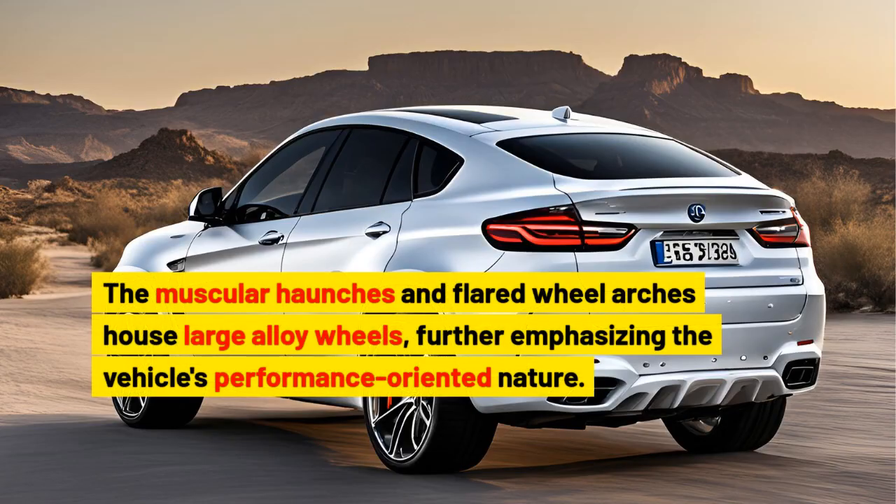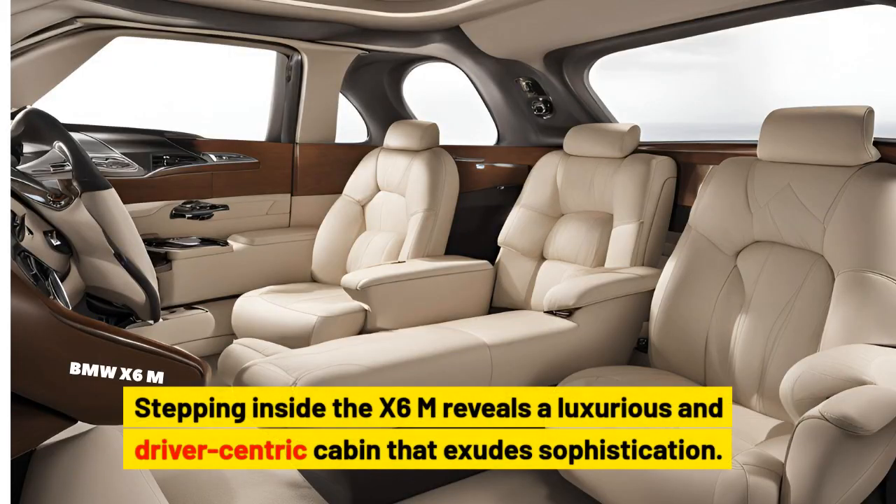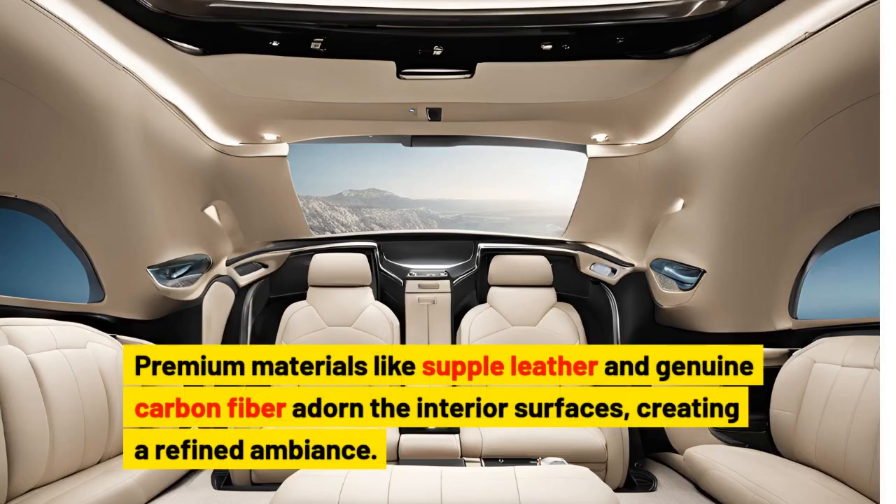The muscular haunches and flared wheel arches house large alloy wheels, further emphasizing the vehicle's performance-oriented nature. Stepping inside the X6M reveals a luxurious and driver-centric cabin that exudes sophistication. Premium materials like supple leather and genuine carbon fiber adorn the interior surfaces, creating a refined ambience.